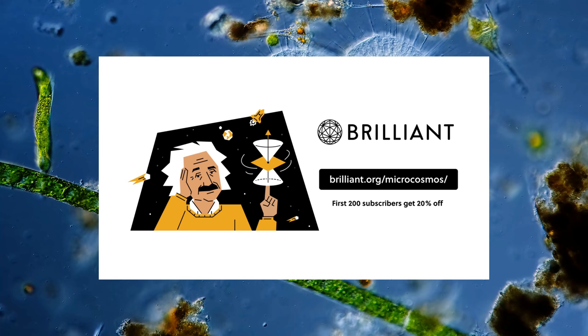Thanks to Brilliant for supporting this episode of Journey to the Microcosmos. Go to brilliant.org/microcosmos to learn how you can take your STEM skills to the next level.